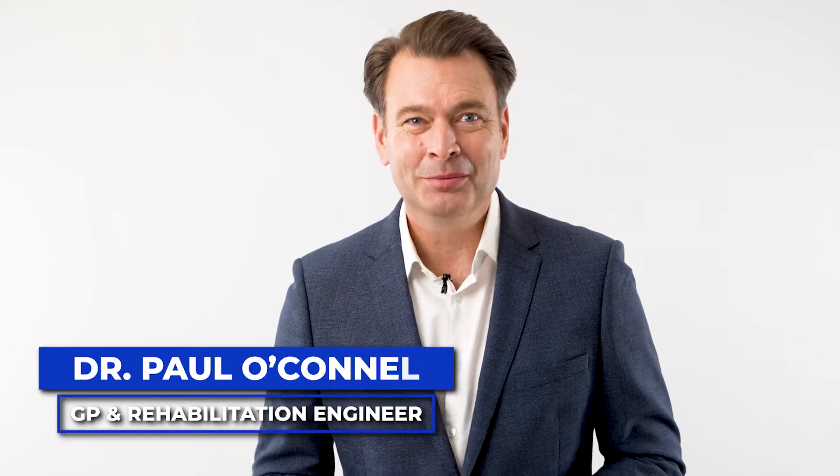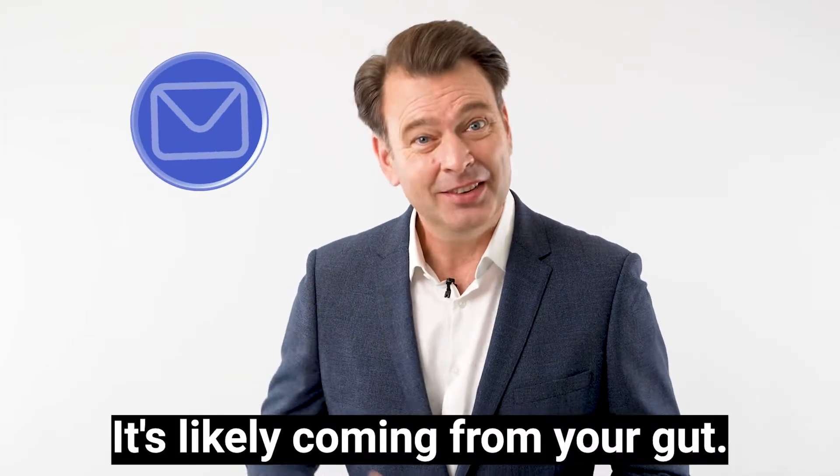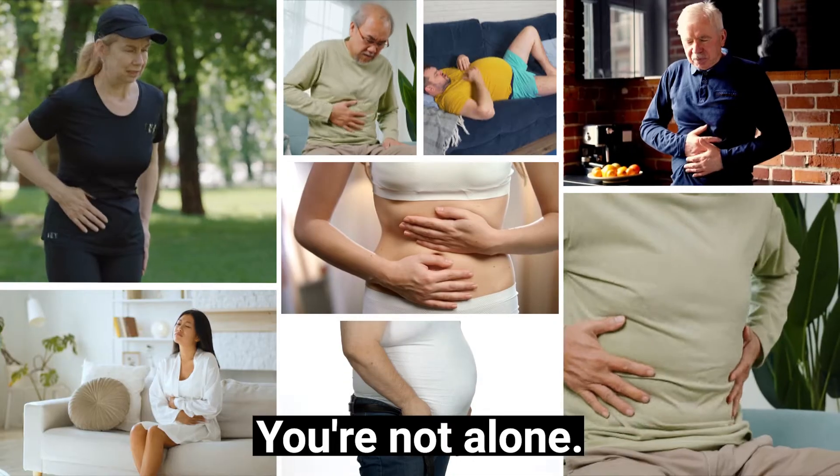Hi, I'm Dr Paul O'Connell and if you've ever been told how you're feeling is all in your head, I've got a message for you. It's likely coming from your gut. But here's the thing, you're not alone.